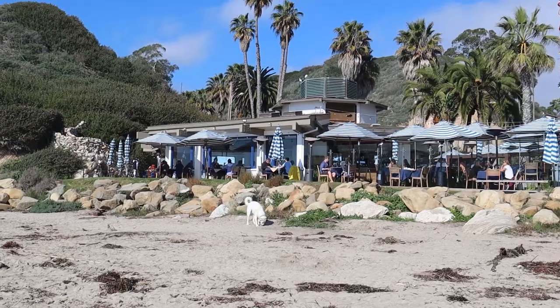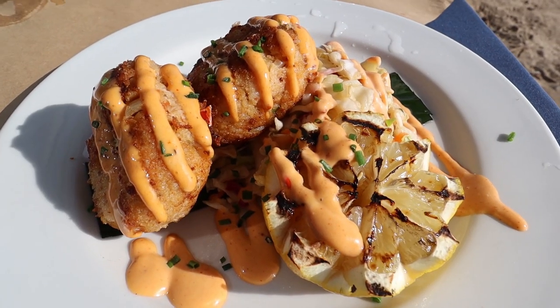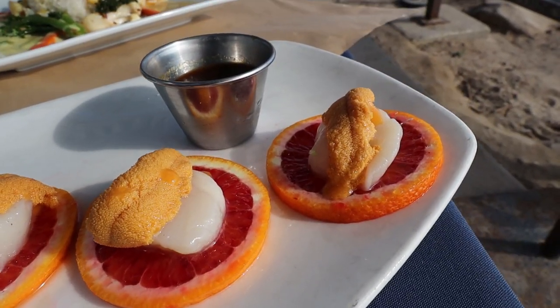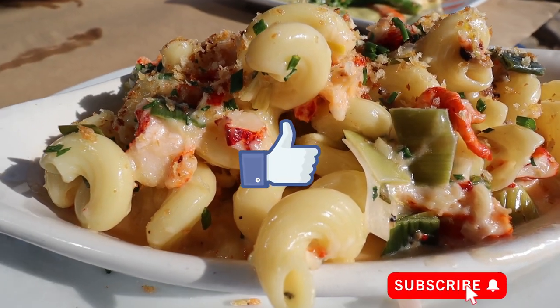Boat House is located on the beach. If we continue to get closer to the water, that means next time we're going to be eating in the water! If the food at Fish House is any indication of what the food is going to be like here at Boat House, then you and I are in luck today. Please give me a like and a subscribe to help support the channel. You guys ready for more exquisite seafood dining? Let's do this.